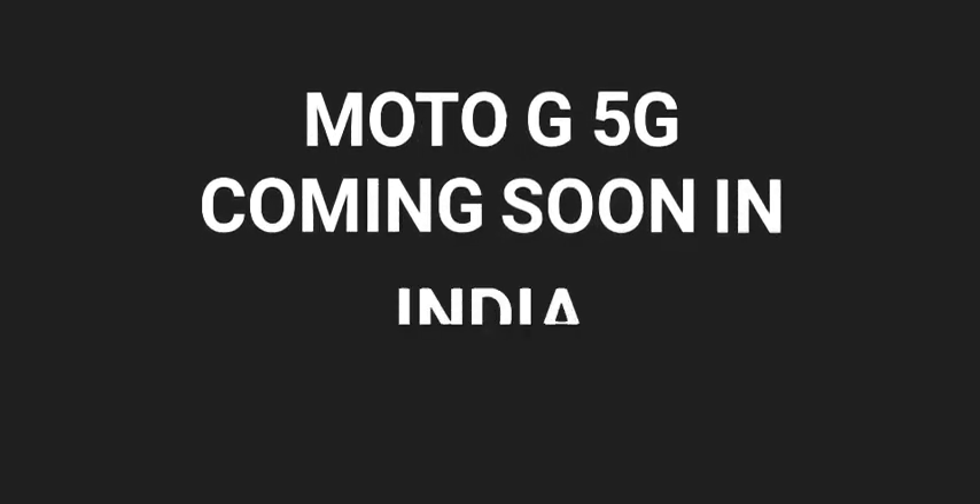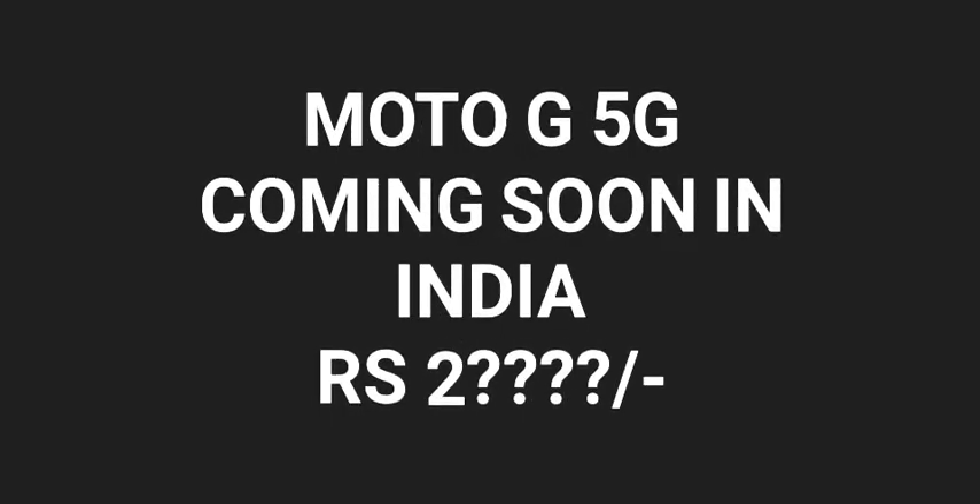Hello friends, welcome back to Televotech launch. We are going to talk about the Moto G 5G mobile. We have a Moto G 5G edition mobile, which has already been launched in Europe.